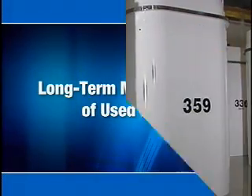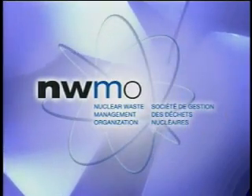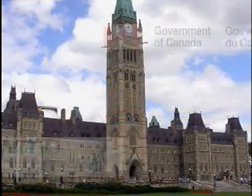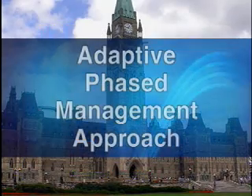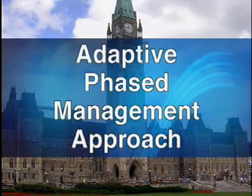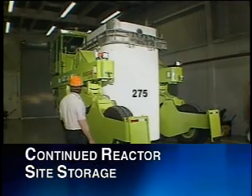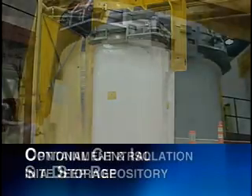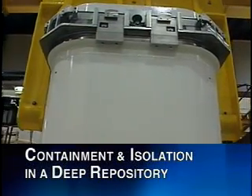In terms of the long-term management of used nuclear fuel, it is the Nuclear Waste Management Organization, of which OPG is a member, that is the leader in this area. The NWMO has recommended to the federal government that Canada follow an adaptive phased management approach. This flexible approach includes continued reactor site storage, with an optional step of central storage of the used fuel, followed by centralized containment and isolation in a deep repository in a willing host community.